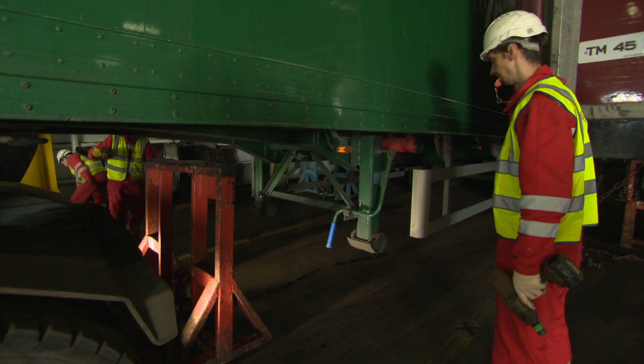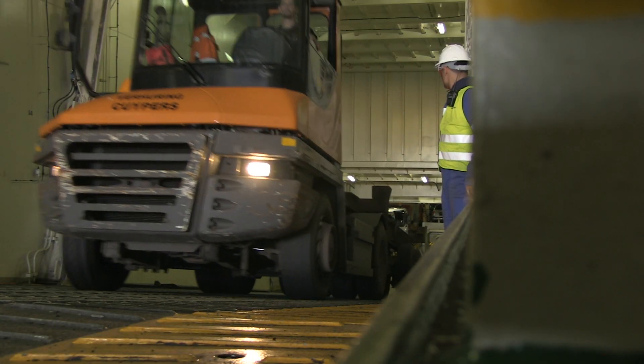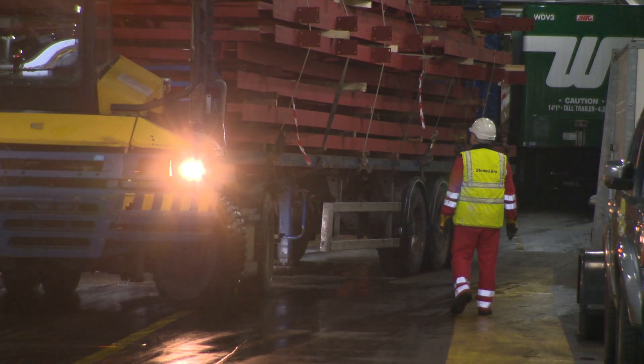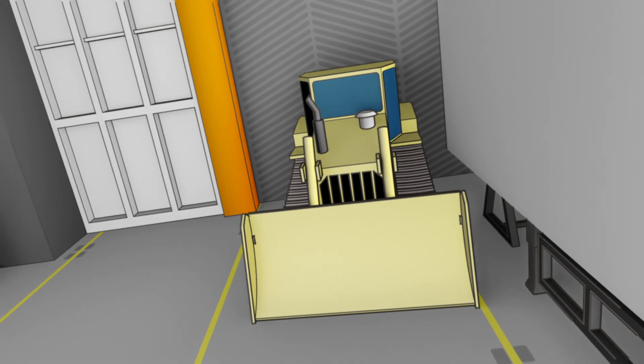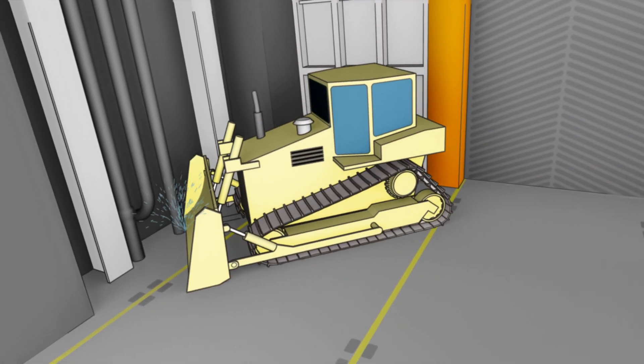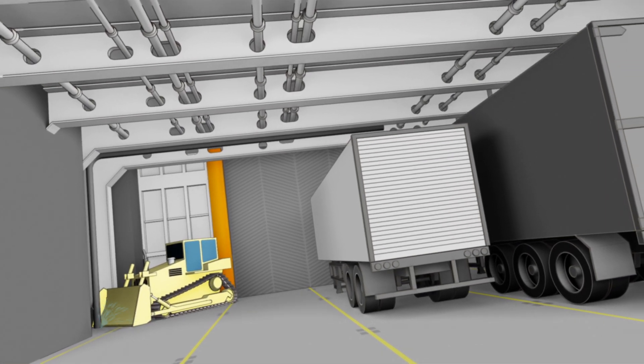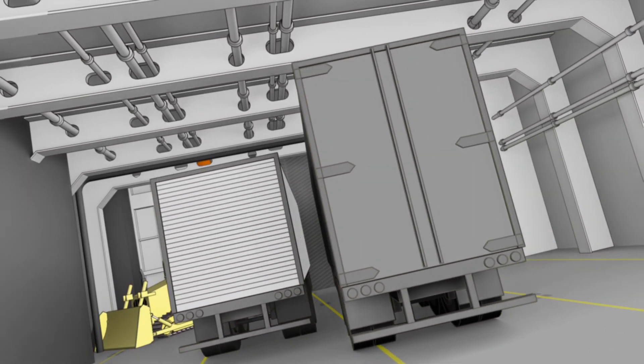Working in close proximity to large trucks or heavy plant, often in narrow or confined spaces, is clearly hazardous. And during heavy weather, the vessel itself can be at risk — if the cargo has not been adequately secured, a sudden shift could result in the ship capsizing.